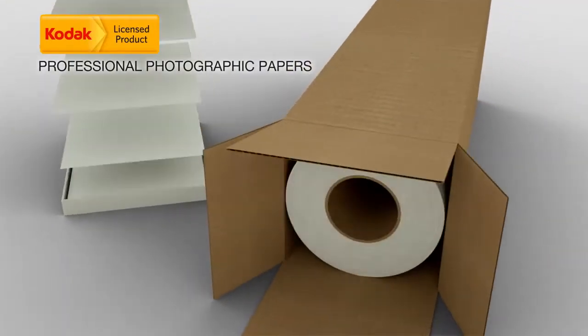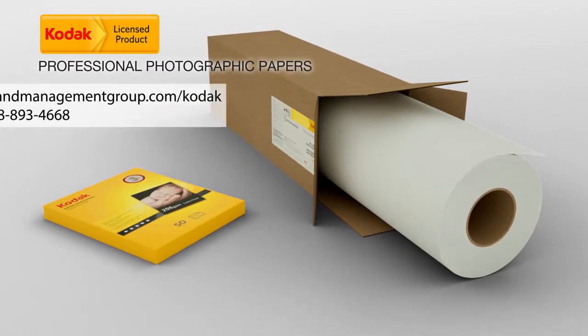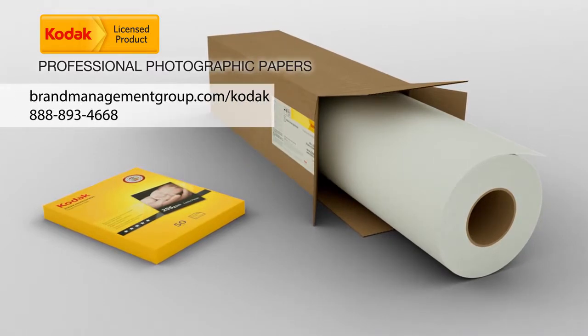Regardless of your printer technology or print environment, Kodak has the right photo paper to help you get the job done and impress your customers.